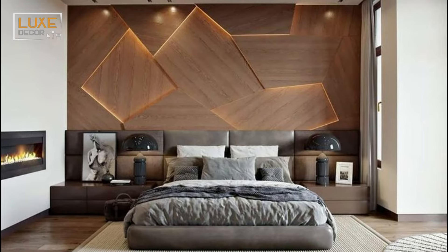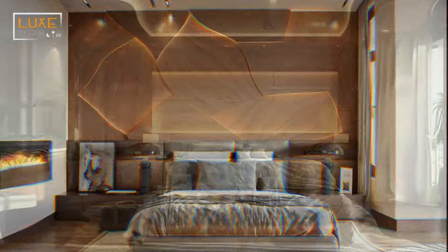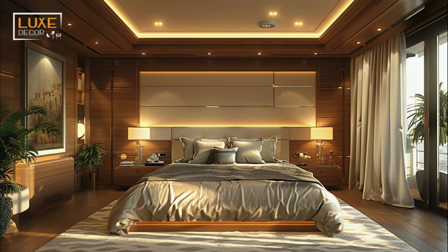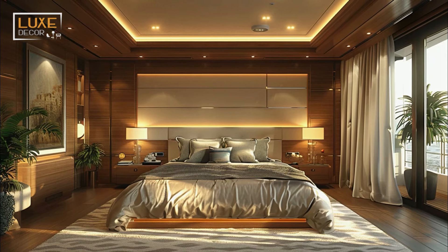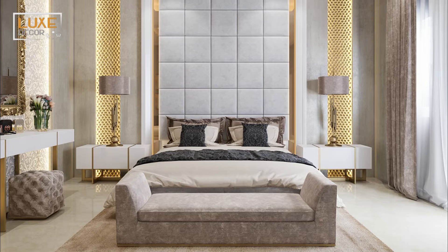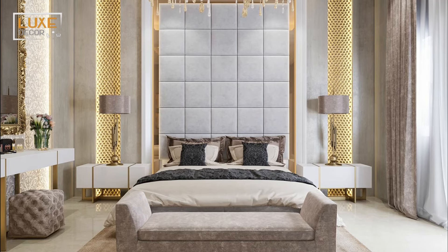If your bedroom has plenty of windows, be sure to choose colors, fixtures, and finishes that reflect that warm natural light. Doing so can help the space seem brighter and larger, adding a mood boost to your modern primary bedroom plan and design.